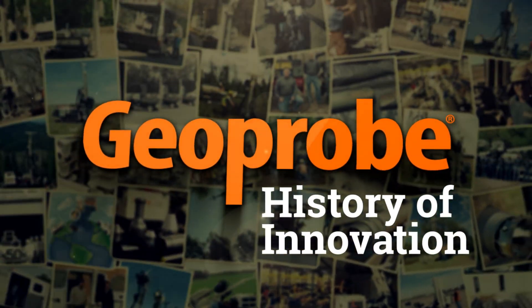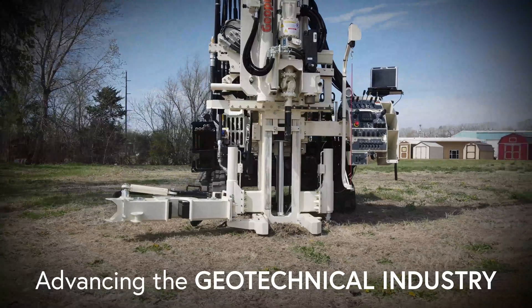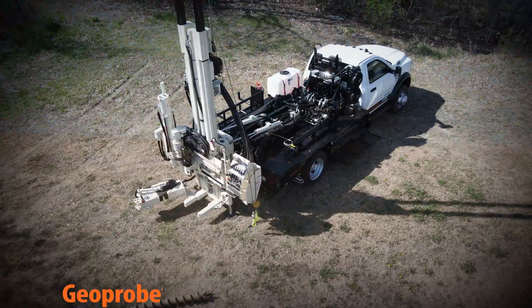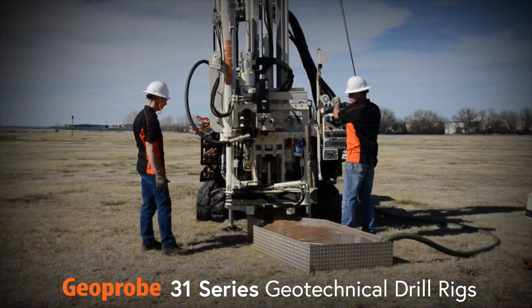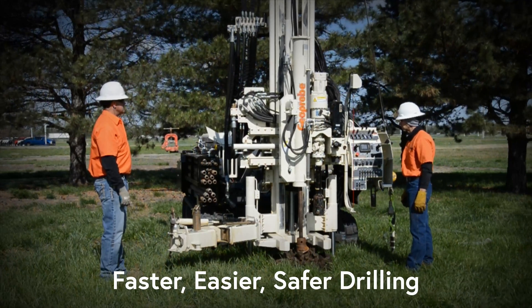Redefining drilling for over 30 years by producing solutions to meet or exceed clients' needs, the most recent Geoprobe innovations are advancing the geotechnical industry. Drillers positioning for increased productivity and profit choose the Geoprobe 31 Series geotechnical drill rigs with innovative centerline head side shift and separate hydraulic circuit for mud pump. The end result: faster, easier and safer drilling.